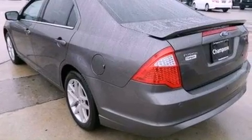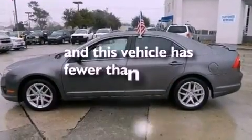Additional features include side impact airbags, air conditioning, and this vehicle has less than 29,000 miles.